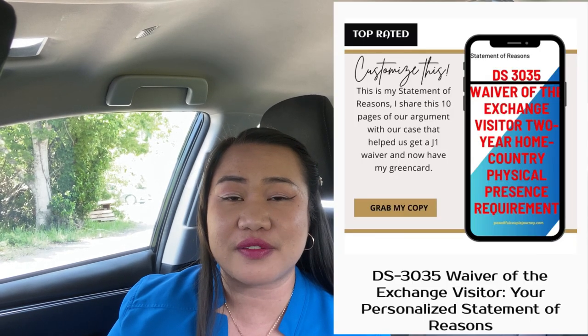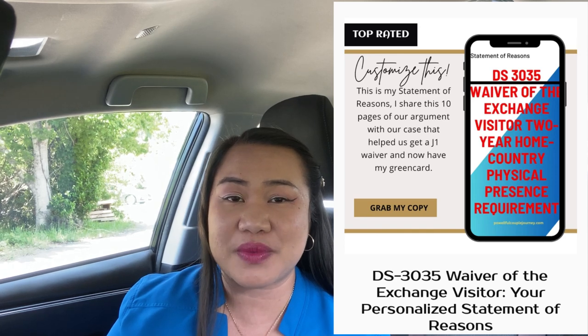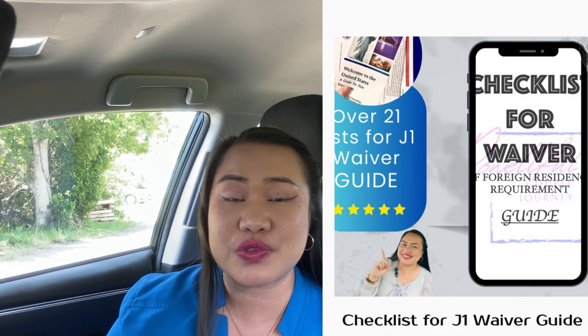We have our website where you can avail some of the statement of reasons with your DS-3035 and the statement or sworn letter for I-612, along with a checklist you can use to prepare yourself.